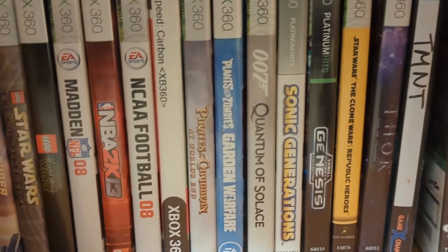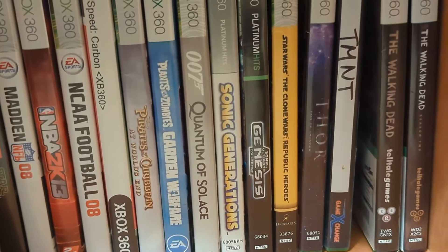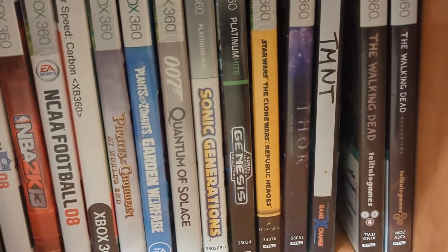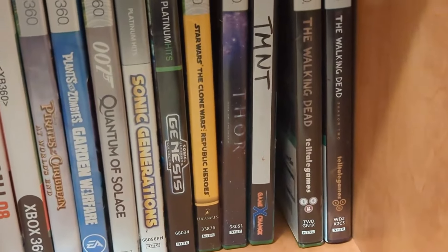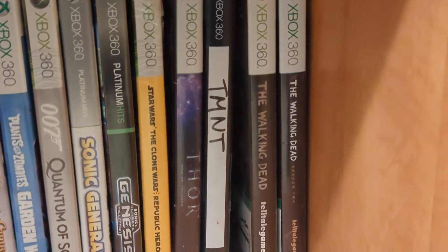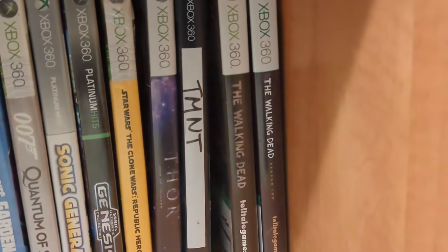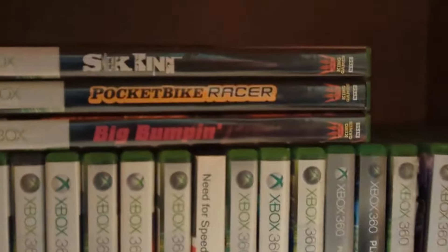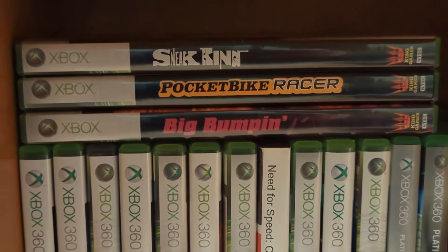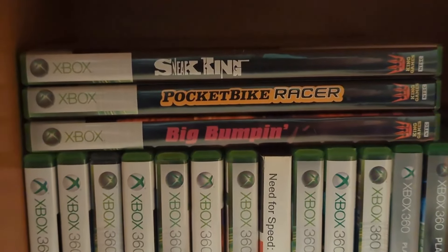Pirates of the Caribbean: At World's End, Plants vs. Zombies Garden Warfare, Quantum of Solace, Sonic Generations, Sonic's Ultimate Genesis Collection, Star Wars: The Clone Wars Republic Heroes — not a great Star Wars game, but it does have kind of fun cutscenes. Thor: God of Thunder, TMNT — that's from Game Exchange, kind of a local place out here; you don't see them a lot outside of Kentucky and Ohio and this area. The two seasons of The Walking Dead from Telltale, and up here we've got Xbox games that were released at Burger King that are compatible with both the 360 and the original Xbox: Sneak King, Pocket Bike Racer, and Big Bumpin'.